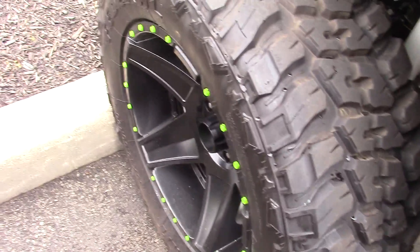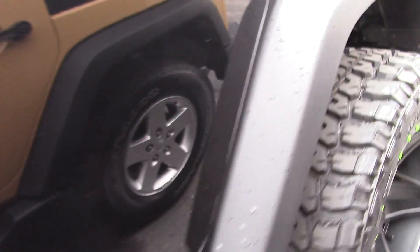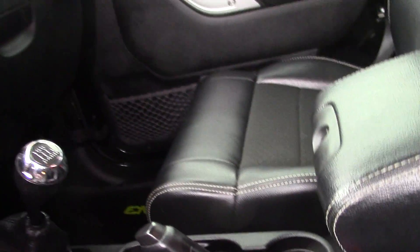Hi, this is Steve Meakin at Bill Estes Ford. This is the 2012 Jeep Wrangler you inquired about online. It's four-wheel drive, black in color with green Modern Warfare Call of Duty coloring. This is the Call of Duty Modern Warfare 3 Special Edition.